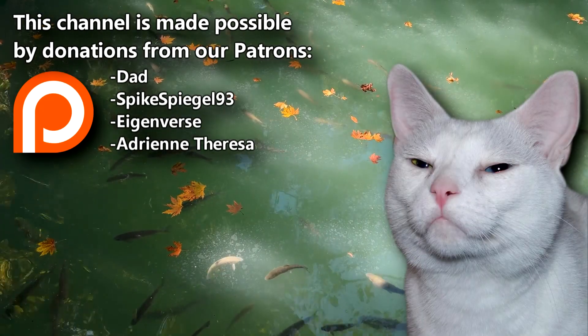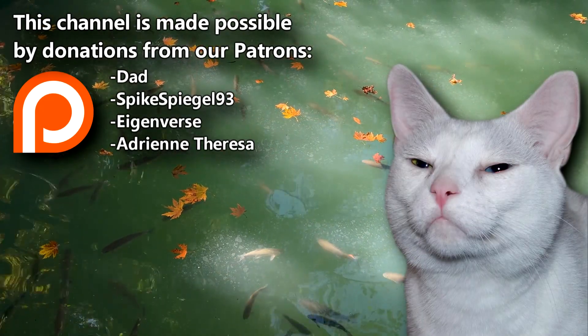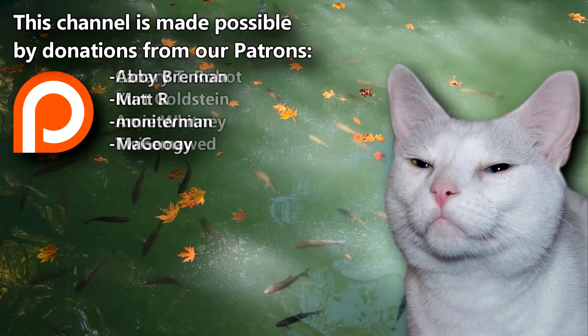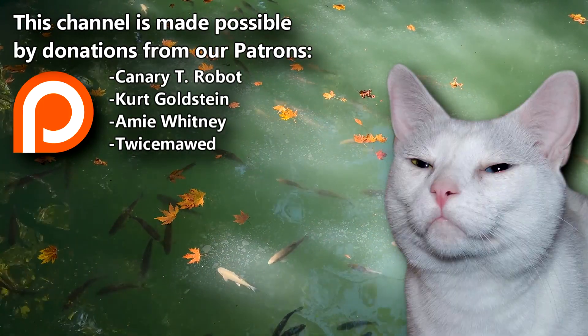Want to help us share even more amazing animal facts? Join Dad, SpikeSpiegel93, and the rest of our Patreon family to help keep the knowledge flowing. Give a thumbs up if you learned something new today, and thanks for watching Animal Fact Files!